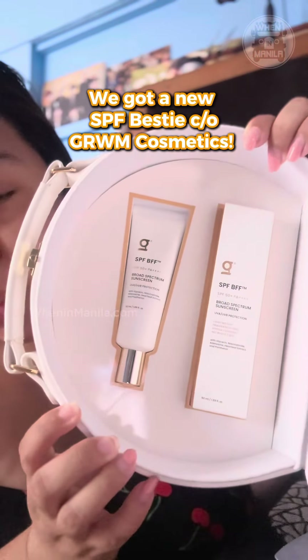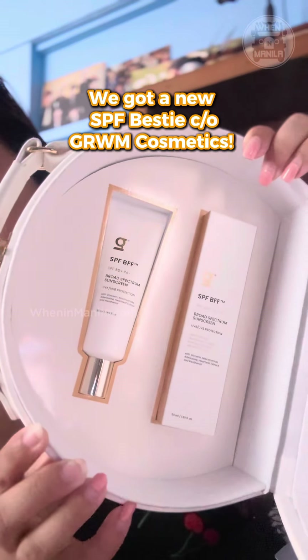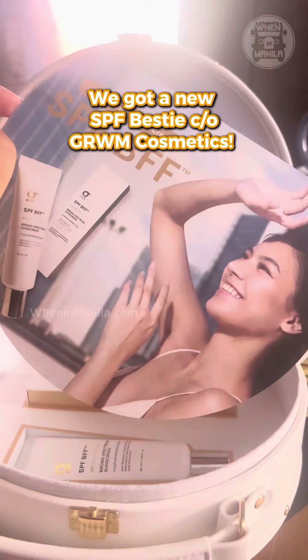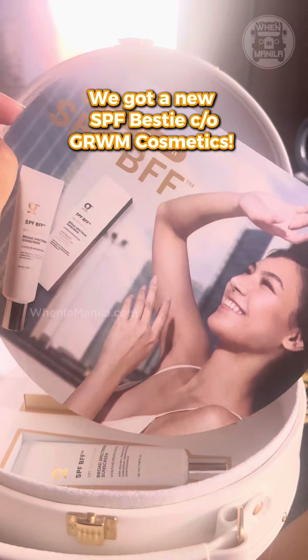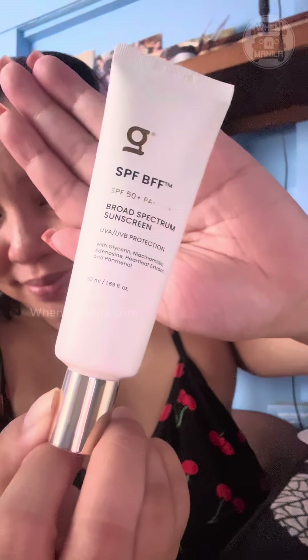I'm sure you've heard many times that sunscreen is very important in our skincare routine. And with that, Get Ready With Me Cosmetics recently launched their newest everyday sun care bestie, the SPF BFF. We're so excited to try it and we'll be giving you our first impression.